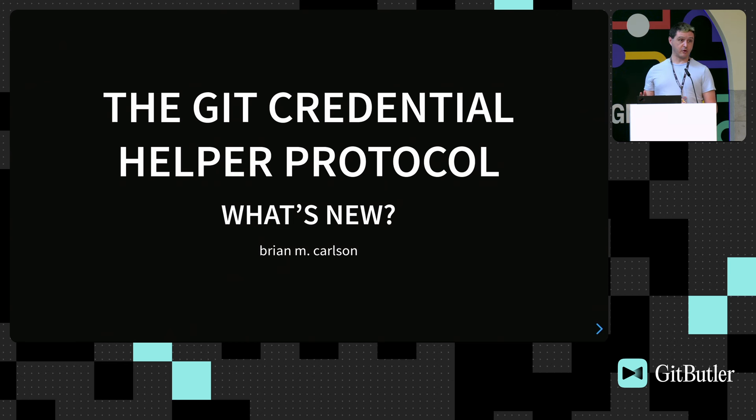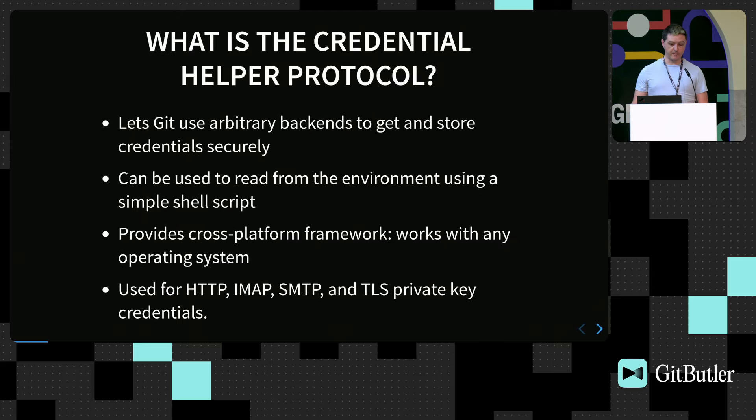So this is the Git credential helper protocol — what's new, as of Git 2.46, so it's very new. The credential helper protocol was originally designed to let Git use arbitrary backends to get and store credentials securely. It can be used even with a shell one-liner to read from the environment, and it's designed to be very extensible and very simple. It provides a cross-platform framework that works with any operating system — Windows Credential Manager, macOS Keychain, libsecret on Linux, or your favorite password manager. This model has actually inspired other tools like Docker and Rust's package manager Cargo, which have built similar credential helpers for their tools.